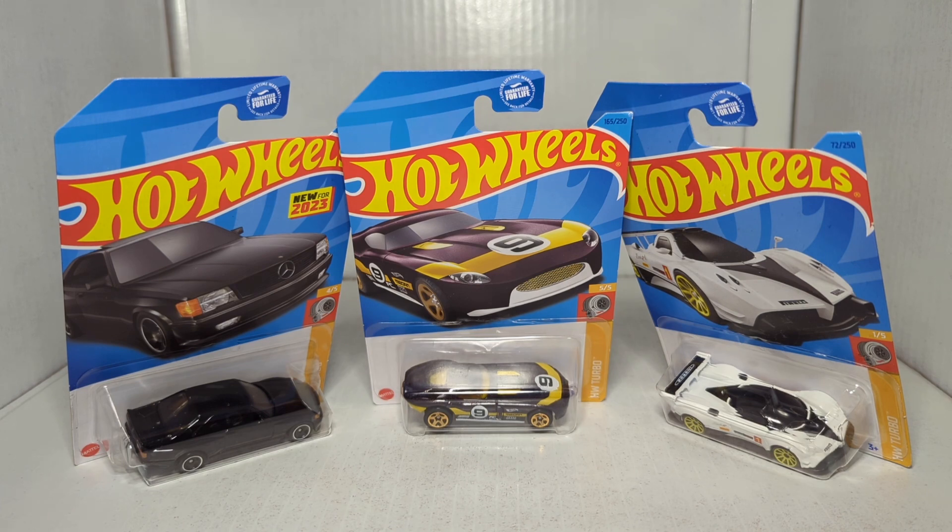Today we are going to be looking at five cars. The turbo series — let's see what the package says: 'Crank up the boost, these turbocharged machines deliver maximum horsepower.' So these are all vehicles that are meant to be fast.